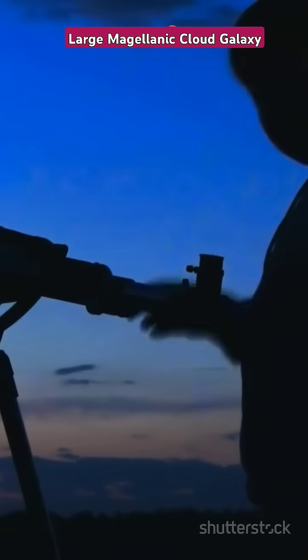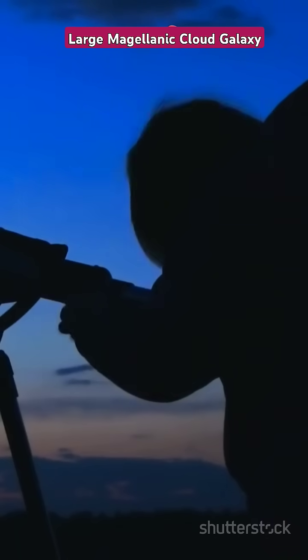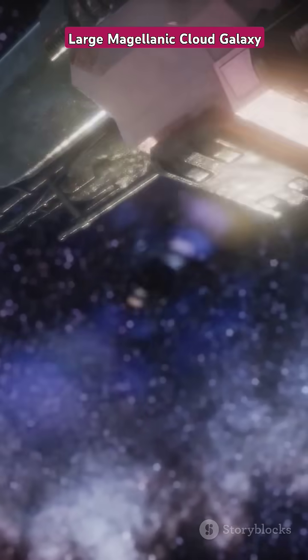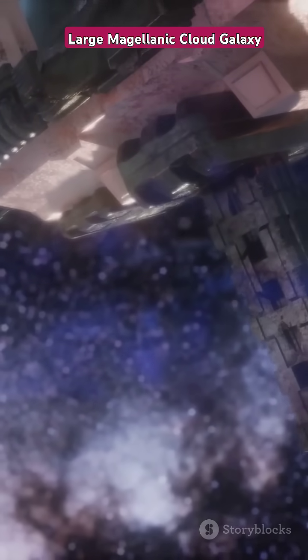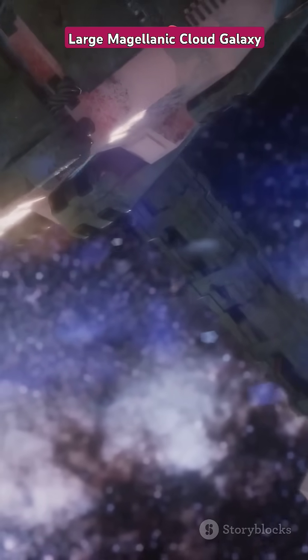Ready for a cosmic adventure? Imagine embarking on a journey that takes you beyond the confines of our solar system into the vast expanse of the universe. Buckle up, we're heading to the Large Magellanic Cloud Galaxy. This isn't just any galaxy — it's a treasure trove of cosmic wonders waiting to be explored.